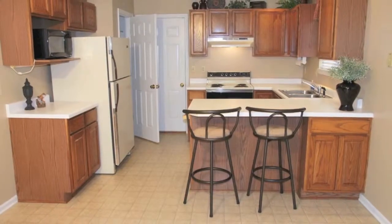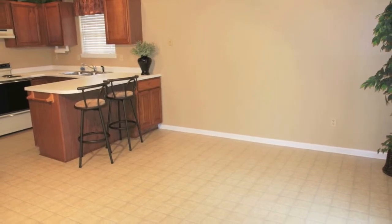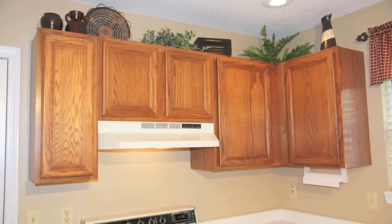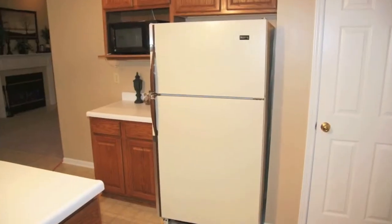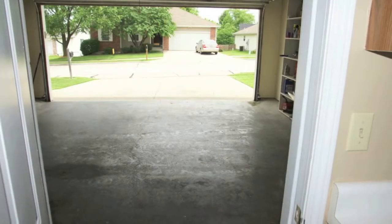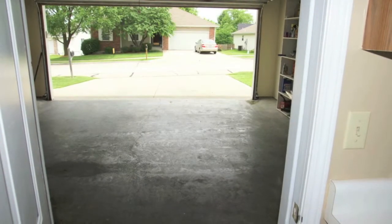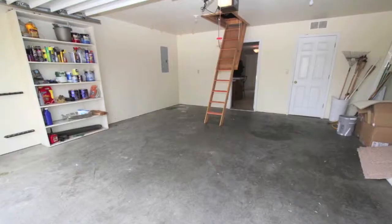Here's our kitchen with a roomy eat-in area, wood cabinets, and all appliances are included. There's a roomy pantry, and this door steps conveniently to our two-car garage with a leveled driveway and even more storage here in the attic.